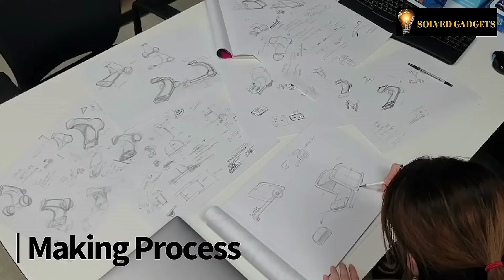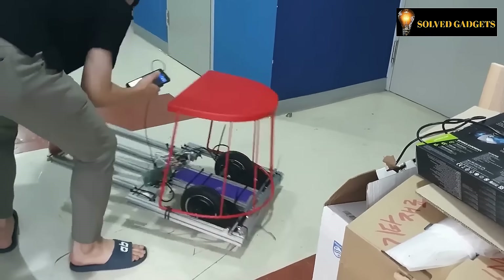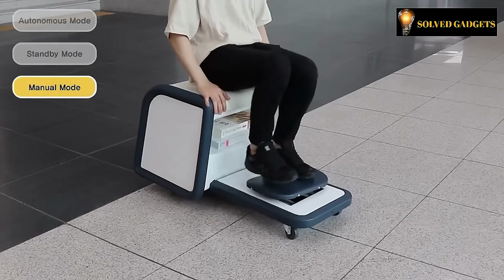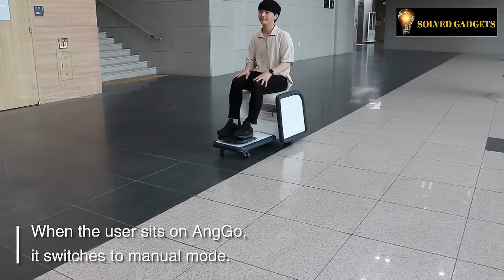They have recognized the weariness of walking indoors, but now you can bid farewell to that inconvenience. Simply step onto this platform chair, secure your belongings, and effortlessly glide to your desired destination. The best part: you can maneuver it using your feet, leaving your hands free.